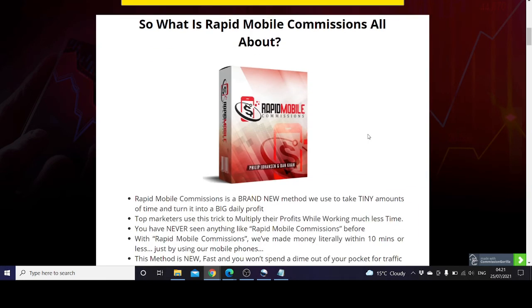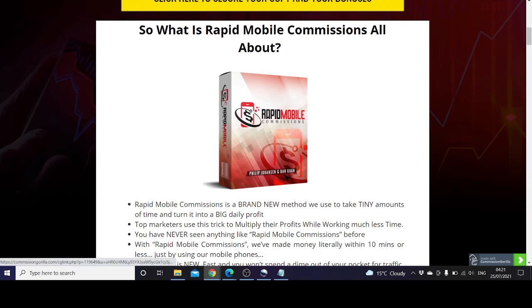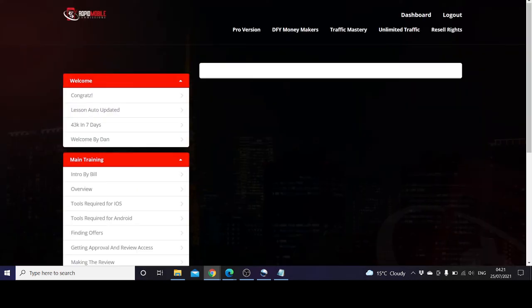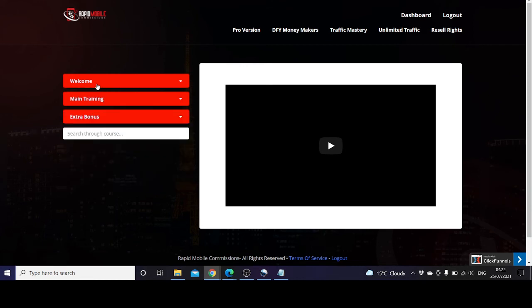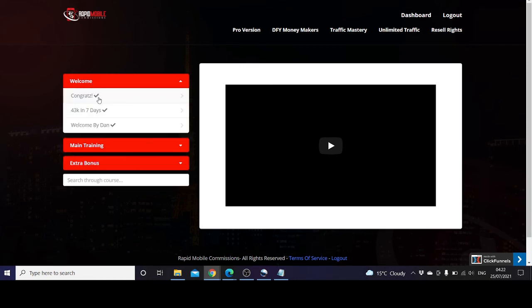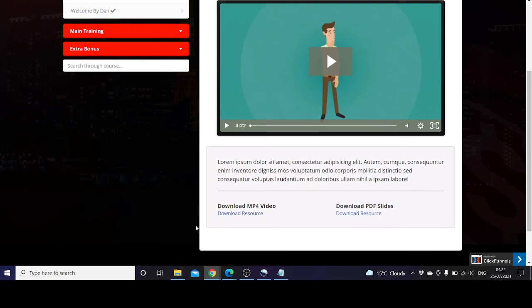Now is your chance to get a copy of Rapid Mobile Commissions by clicking the link in the description below. Before we end the video, let's briefly go into the members area. This is the dashboard — there are three drop-down menus. The welcome section will greet you with a video and tell you about the 43k-in-seven-days formula, which you can play in the members area. There's an option to download the video and download PDF slides as well.